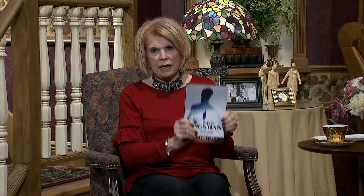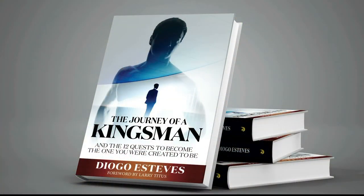It's going to be a good program because I'm going to interview an author, and I love to do that because you get a lot of content when you have an author. I'm glad to welcome to the program Diogo Estevez. This book is hot off the press — I just got it myself. I had a galley to read it, so I know what's in it. It's a brand new book called The Journey of a Kingsman, and I think that's what we all want.